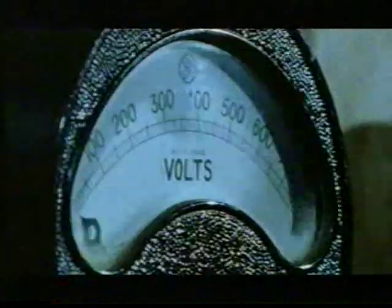Electricity brought the dawn of the modern age. Along with Blackpool, the Isle of Man pioneered electric trams in Britain.